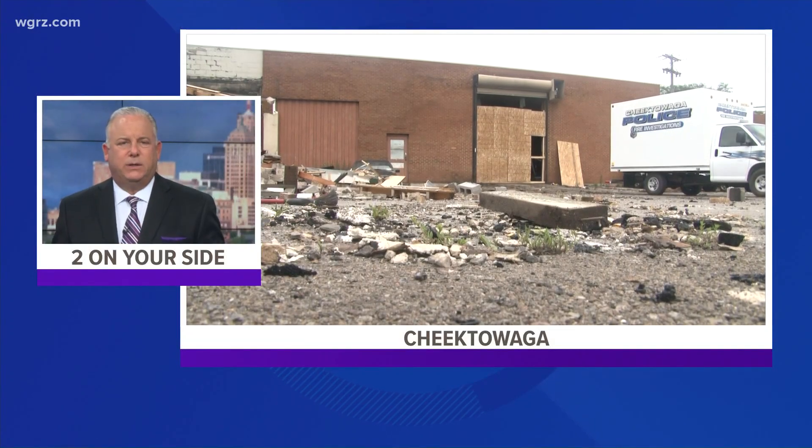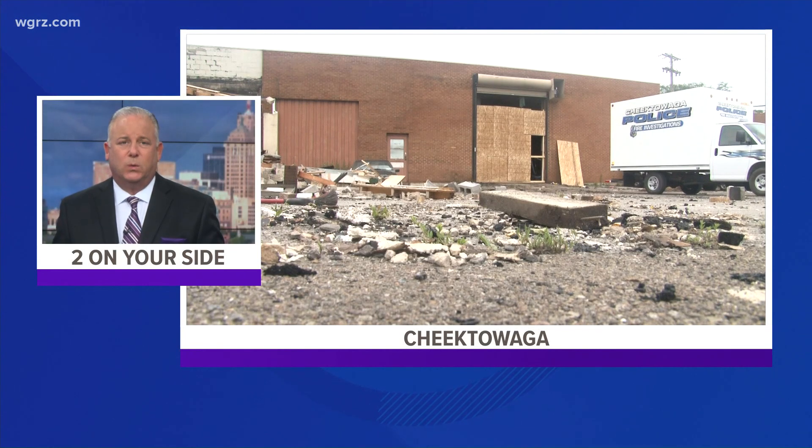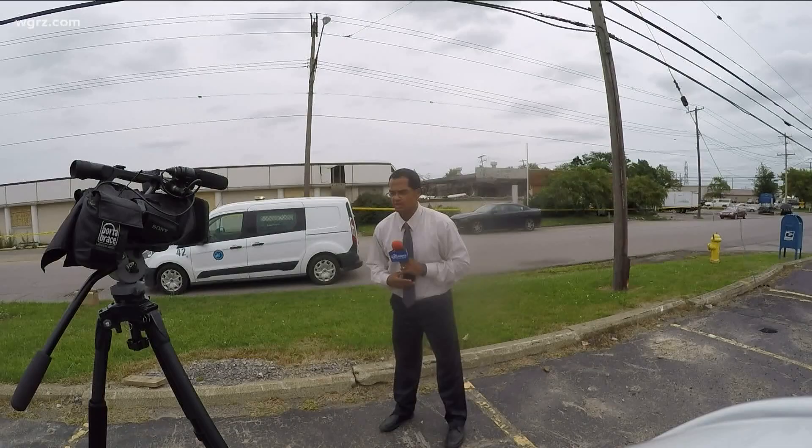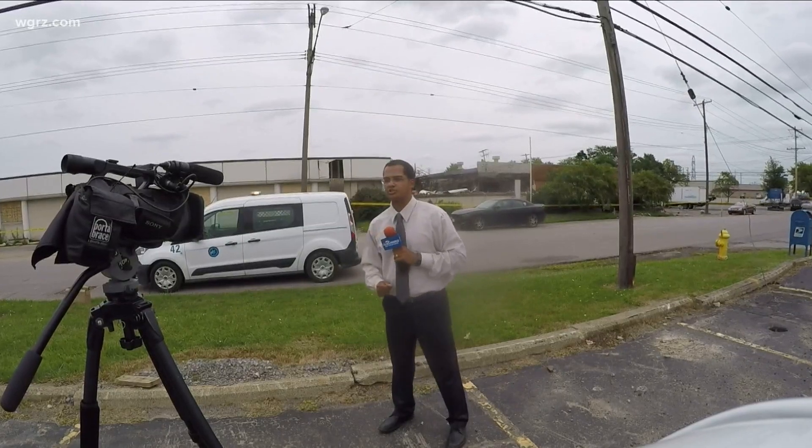Fire investigators are back out in Chitawaga today with the difficult task of figuring out exactly how a building near the Walden Galleria started on fire. General 2's Jeff Preval has the latest. The charred ruins outside this storage facility on Dale Road in the town of Chitawaga can still be smelled hours after firefighters put out this fire.